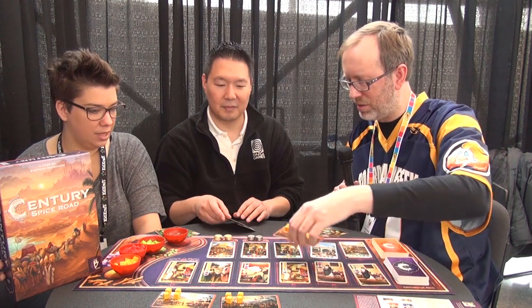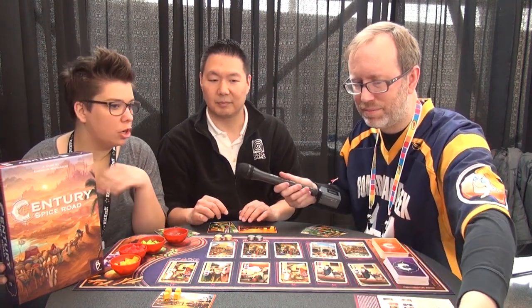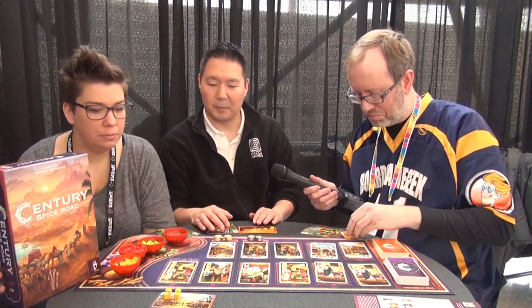All players start off the same, but as the game progresses everyone's going to have a different set of cards so their abilities will be different from the other players. In fact, there are no duplicates of any of the trade cards — if you have a trade card, you're the only one with that particular trade available. We each start with a caravan that begins with some ginger on it. First player gets one less cube to balance things so the first player doesn't have an advantage.